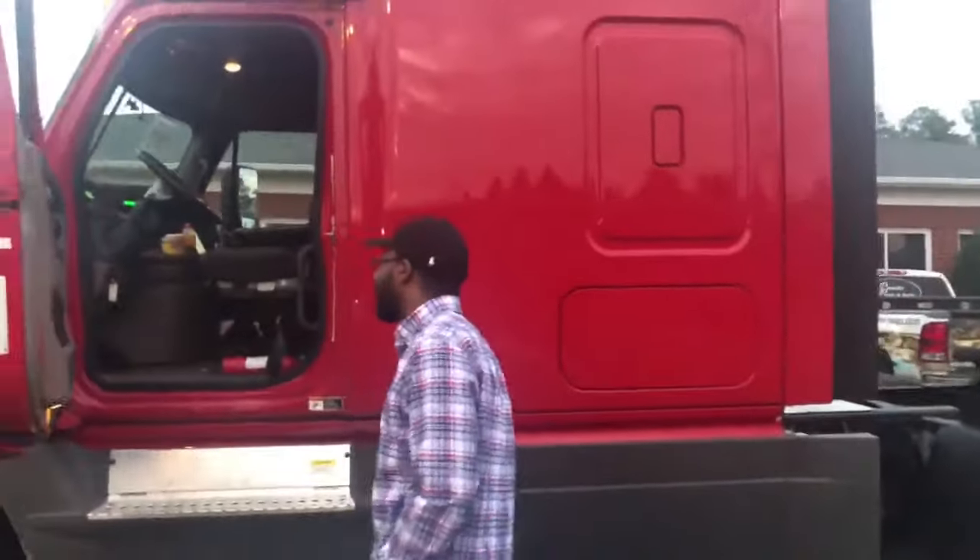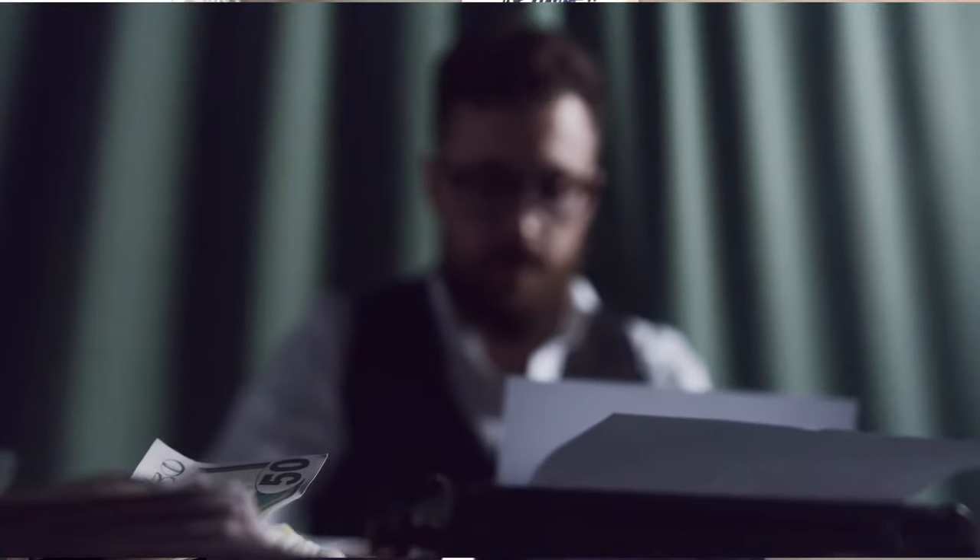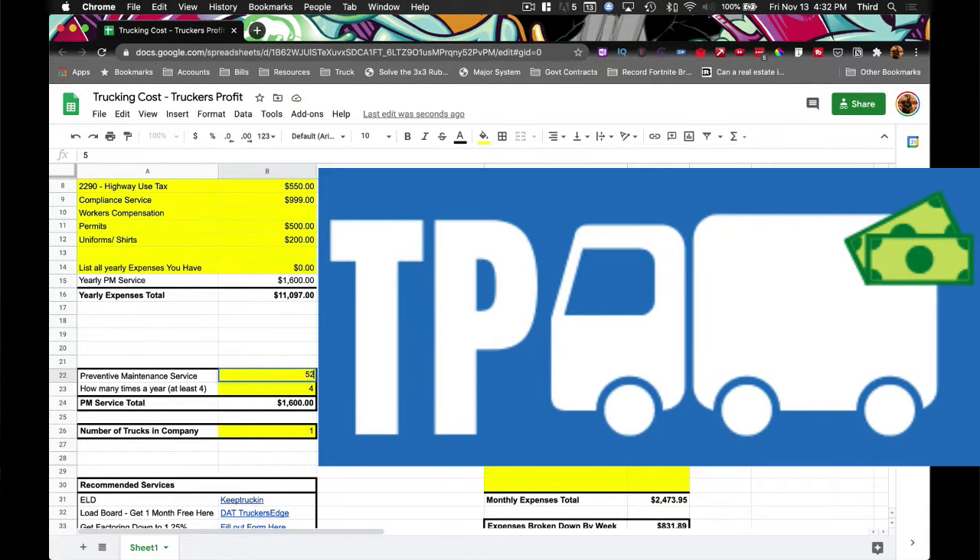As you can tell, Truckers Profit will help you understand the numbers in your business better without paying an accountant to do it — but as exciting as all that is, it's just the tip of the iceberg of what Truckers Profit can do.